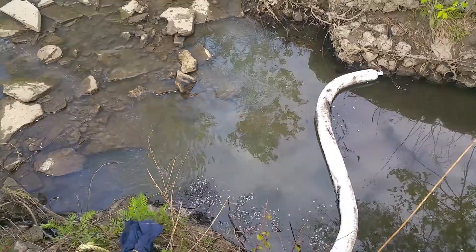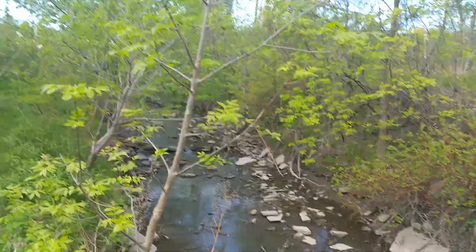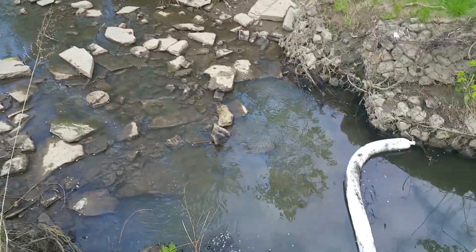This is the downstream view, and upstream is where the real work is taking place — that's really where the spill was the thickest. The work crews have actually done a pretty remarkable job cleaning this stuff up.